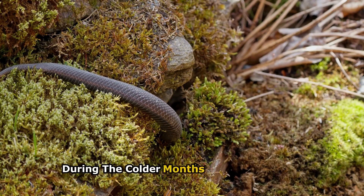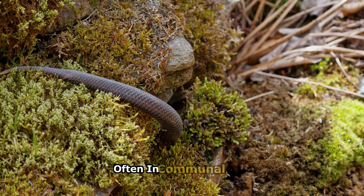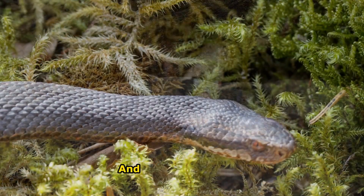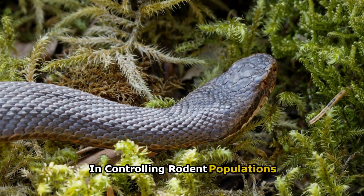During the colder months, adders hibernate, often in communal dens. They can live up to 15 years in the wild and play a crucial role in controlling rodent populations.